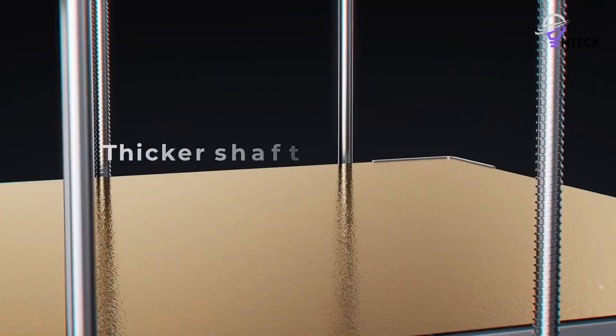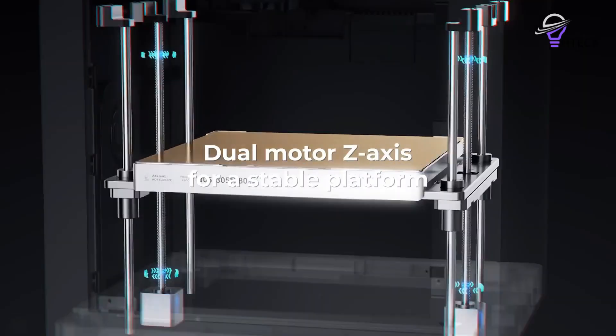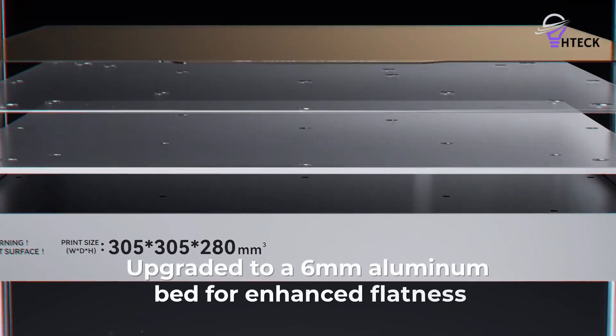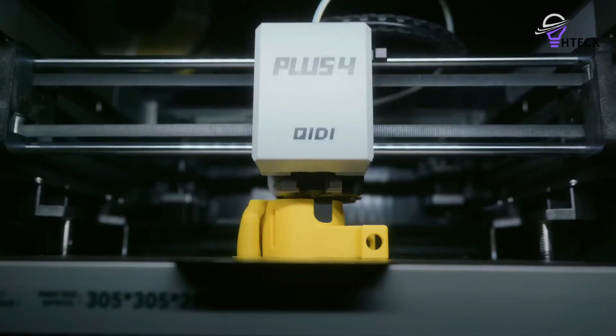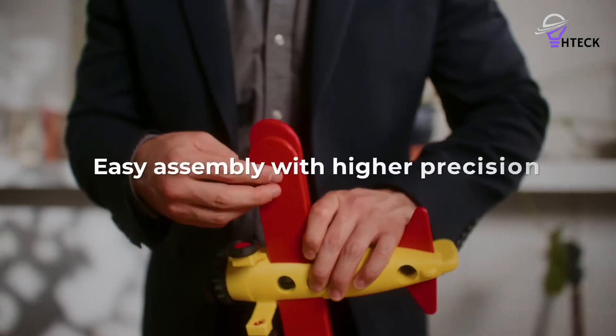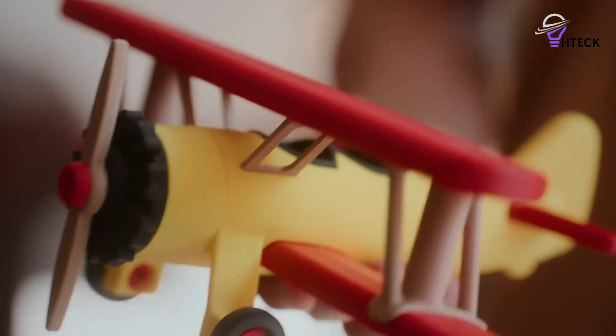It supports everything from PLA to demanding technical filaments like ABS, ASA, polycarbonate, and other engineering-grade materials. With a generous 300x305x280mm build area, the Plus 4 is well-suited for large prototypes, multi-part projects, or small batch production runs.